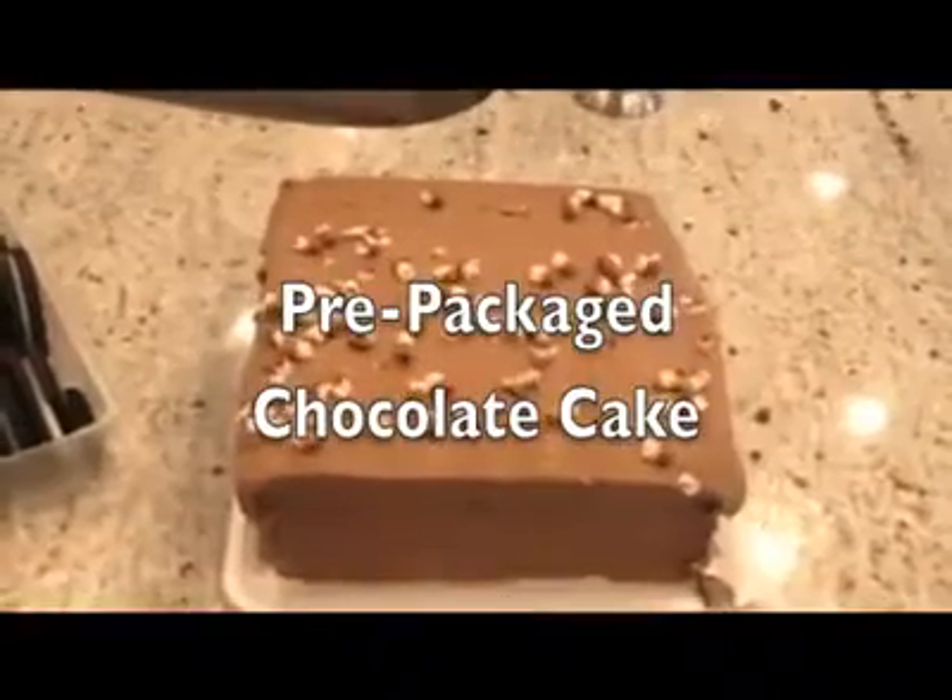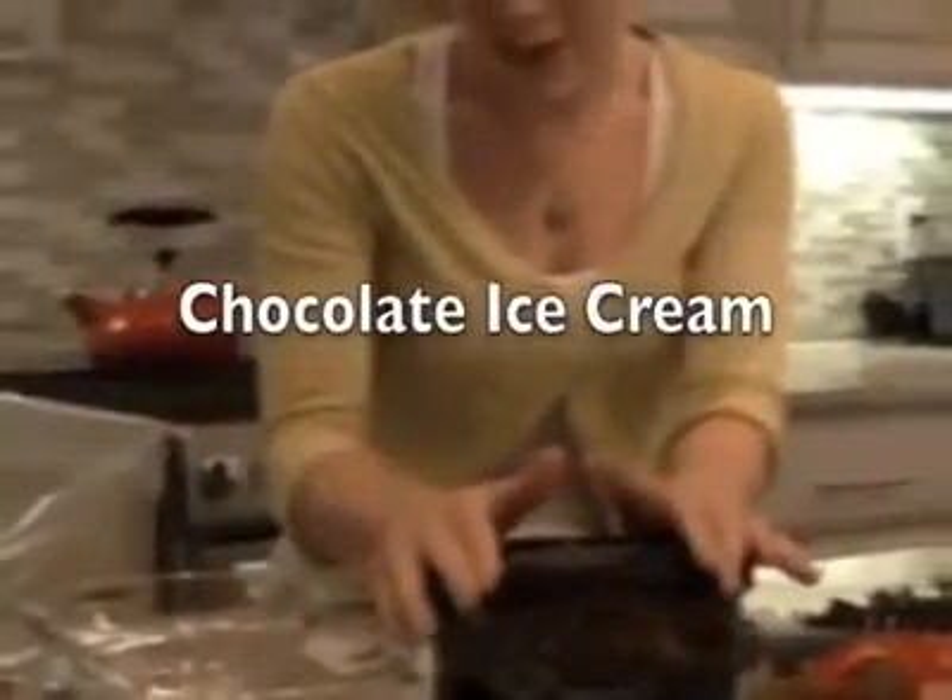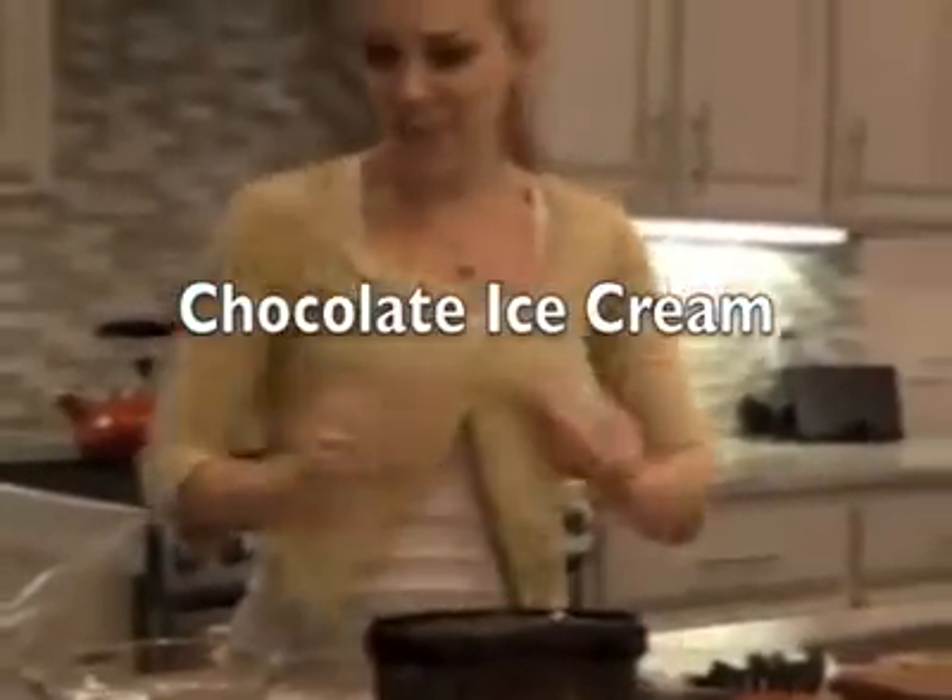This is what you're going to need: a pre-packaged chocolate cake. If you want to whip up Grandma's recipe, have at it, but I don't have time. Some little gummy worms, some chocolate cookies, and some chocolate ice cream. Sounds good, right? Okay, let's begin.